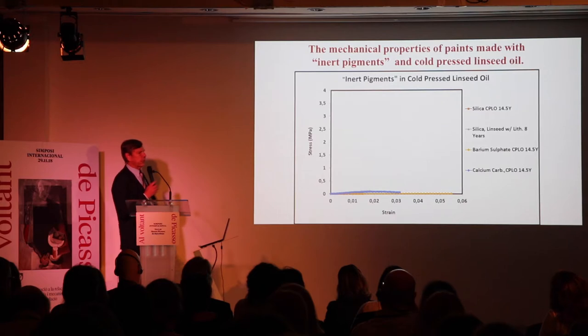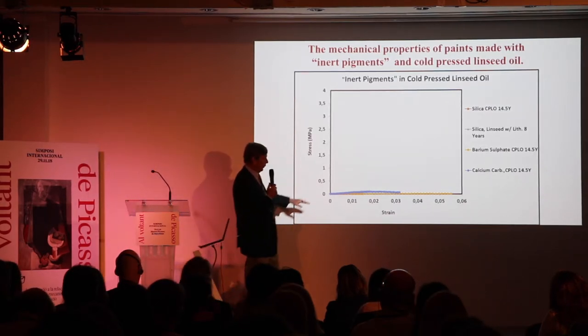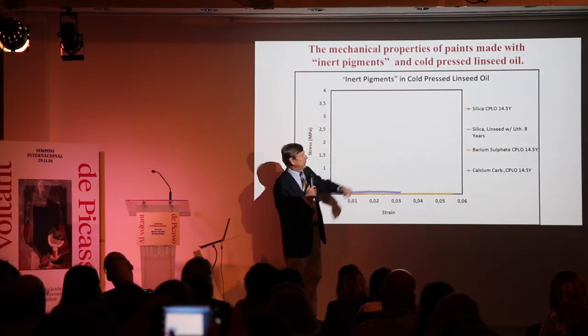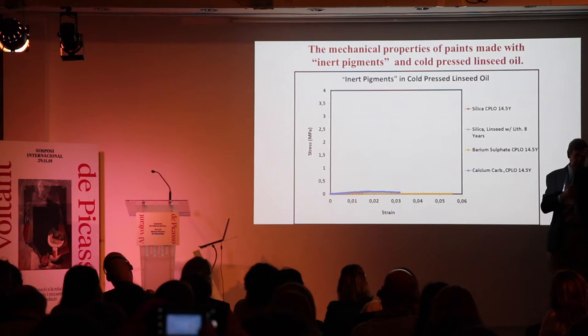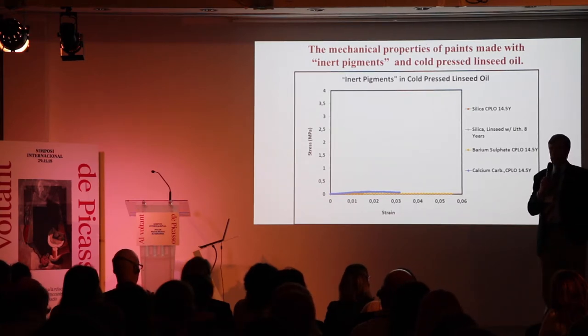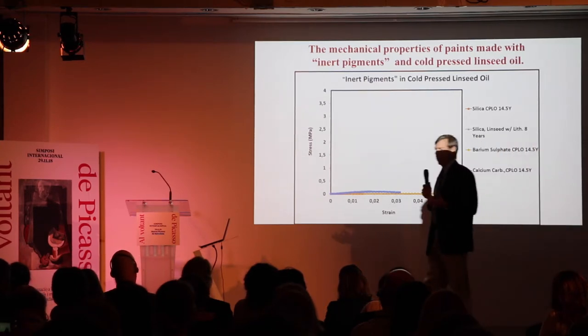There are certain inert pigments that will never form films. These include calcium carbonate, barium sulfate, and silica. Do you know of a pigment that contains silica? That would be smalt. Even though it has cobalt in it, it's still a glass cobalt, and it never forms a very durable film.